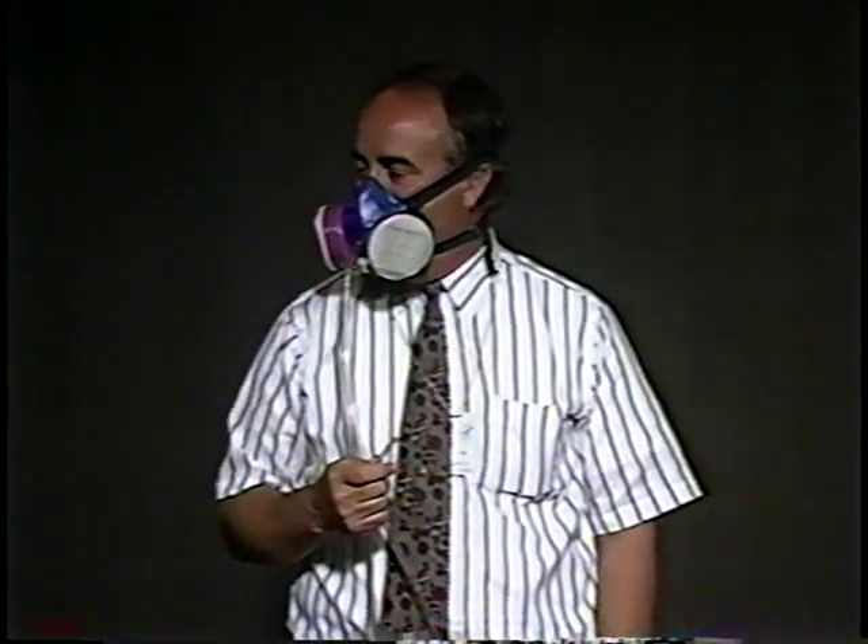As part of their study, NIOSH conducted quantitative fit tests on respirators — that is, measuring how much leakage there is around the mask.